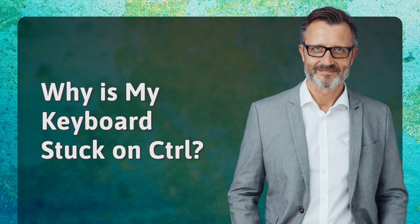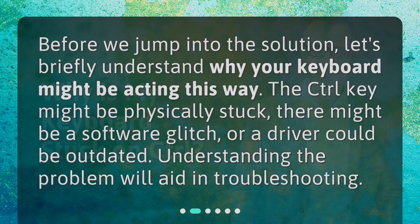Why is my keyboard stuck on control? Before we jump into the solution, let's briefly understand why your keyboard might be acting this way. The control key might be physically stuck, there might be a software glitch, or a driver could be outdated. Understanding the problem will aid in troubleshooting.